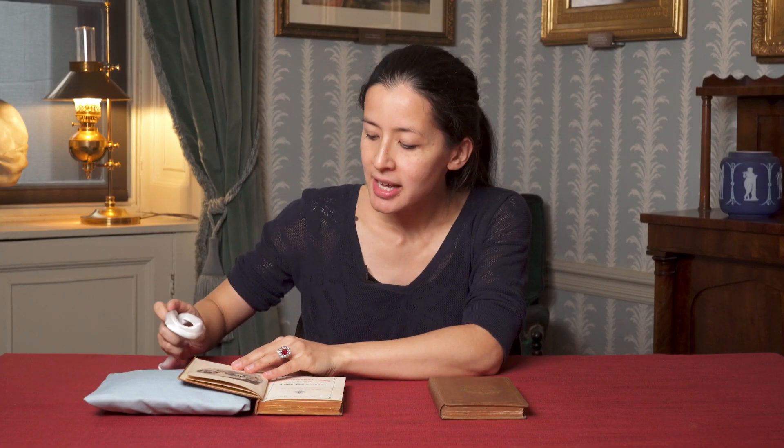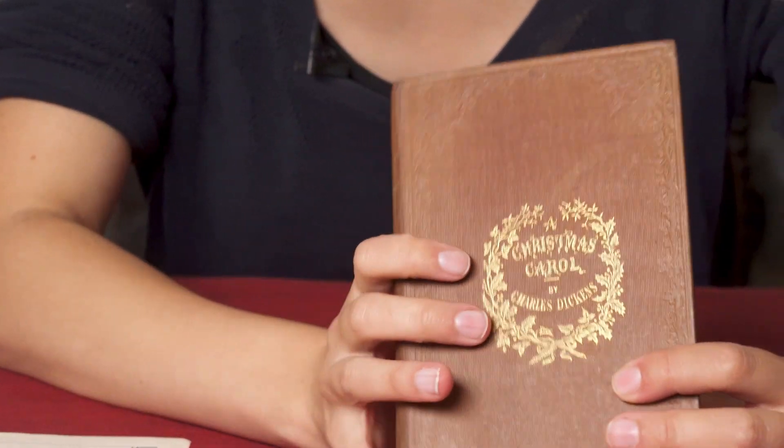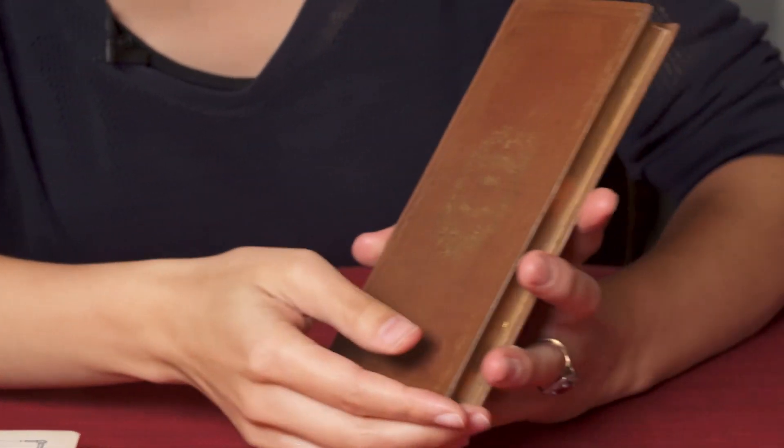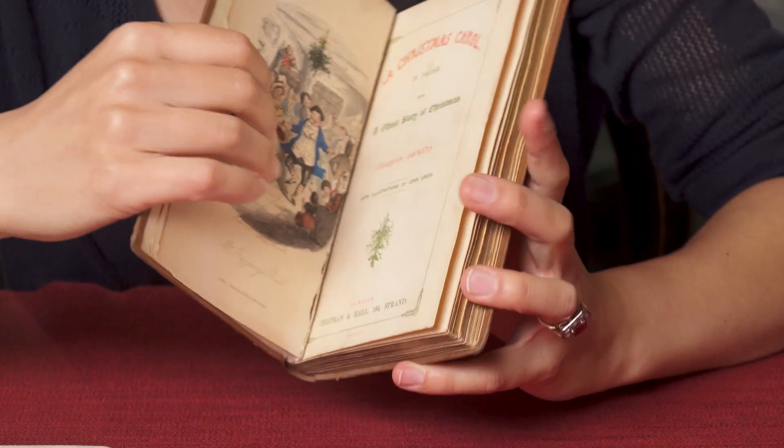However, in the weeks leading up to the Carol, Dickens began to play around with the look of the book, and in this trial edition, the key difference is that Dickens introduced a green and red title page.